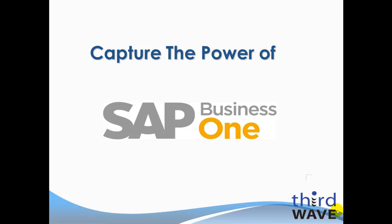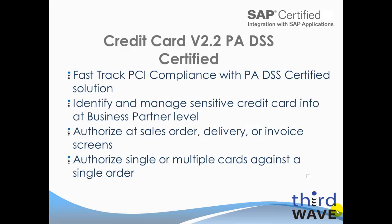Thank you for viewing this brief demonstration of the Third Wave Business Systems Credit Card Solution for SAP Business One. We'll show the Version 2.2 PA DSS Certified Credit Card Solution. Third Wave's Credit Card Solution is an SAP Certified Solution as well as a PA DSS Certified Solution. This helps your organization fast-track your way to meeting PCI compliance.